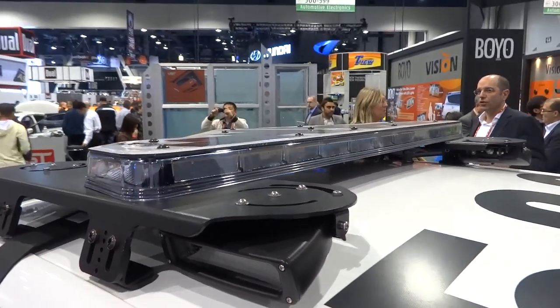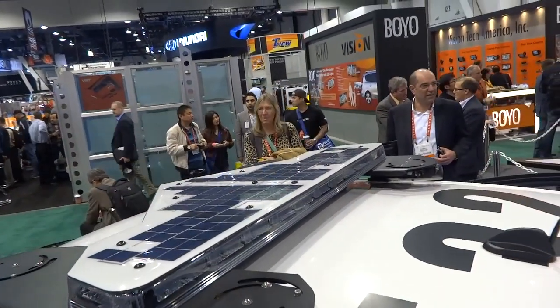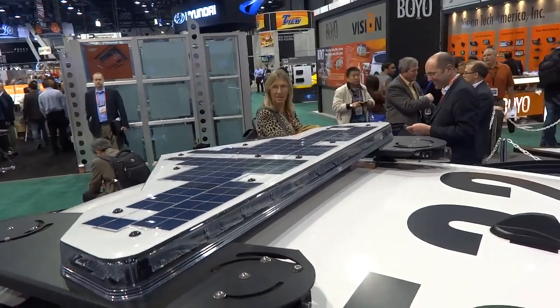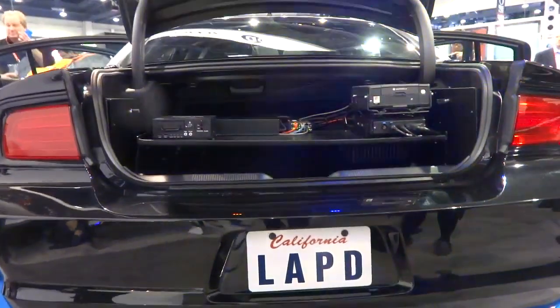On the top of the car you can see there are solar panels, so the police are jumping on the energy efficient bandwagon. I'm not sure how these are going to be utilized — I'd assume probably to cool the cabin or maybe for some of the many electronics that are in the trunk.